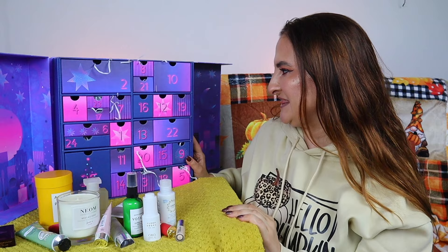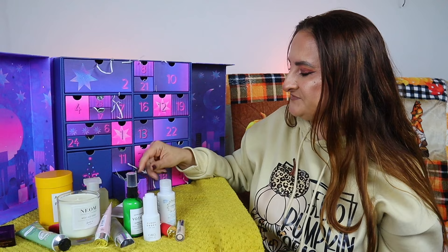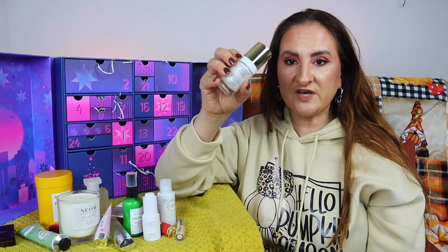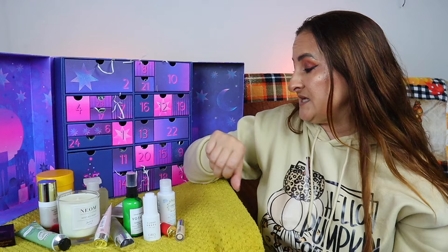Day fourteen: Sunday Riley Good Genes Glycolic Acid Treatment, 15ml — a clean purified glycolic acid that deeply exfoliates and repairs dull, congested, and sun-damaged skin for a visibly radiant complexion. I really like this product. Even though it contains glycolic acid, it's quite gentle — I have sensitive skin and I can use this one, which I can't say for many acid products.